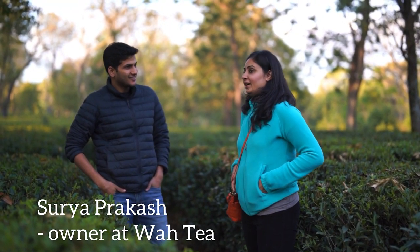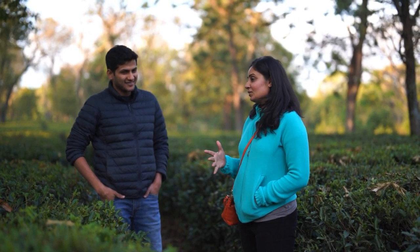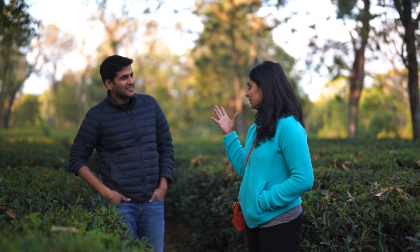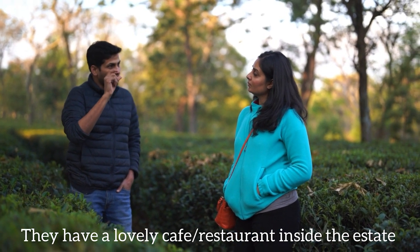When I planned this Palampur trip, friends recommended the Waah Tea Estate for its tea tour, cafe, and overall experience. Surya, whose father founded the estate, explained its history: it was originally established in 1857 by the British, who stayed until the 1905 earthquake and then abandoned the area. The estate was then taken over by the Nawab of Waah — a family from a place in Pakistan called Waah — and that is how the estate got its name. They remained until 1947, when partition happened and they left for Pakistan.